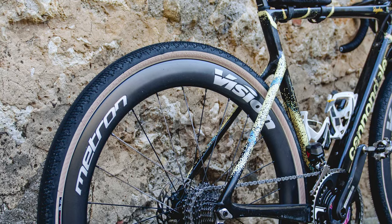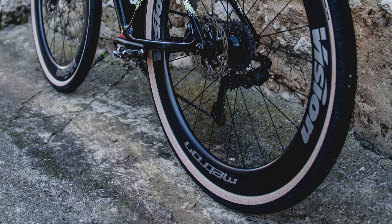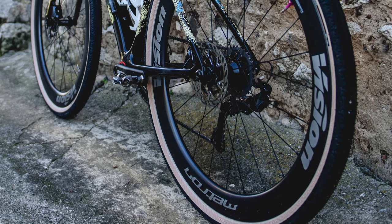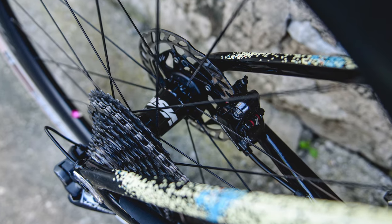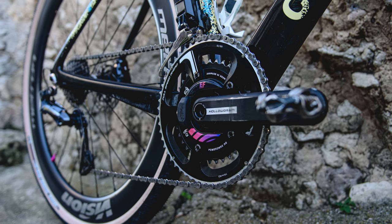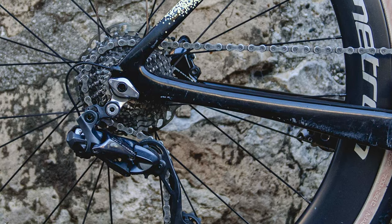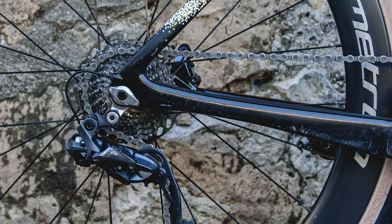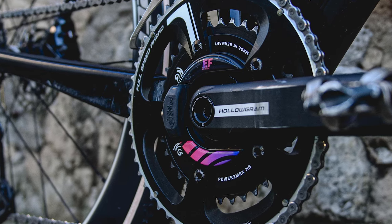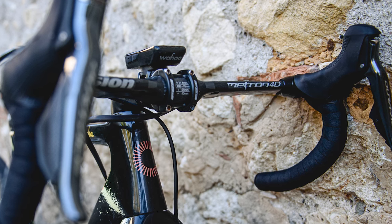Morton was using Vittoria Terreno Zero tires in a 38mm size, set up tubeless — the tan wall finish looks very handsome on his bike. The tires were mounted to a set of deep-section Vision Metron carbon wheels. As for the drivetrain, 52/36-tooth semi-compact chainrings are paired with a Shimano Dura-Ace Di2 front derailleur and second-tier Ultegra Di2 rear derailleur, plus a Power2Max NG crank-based power meter.